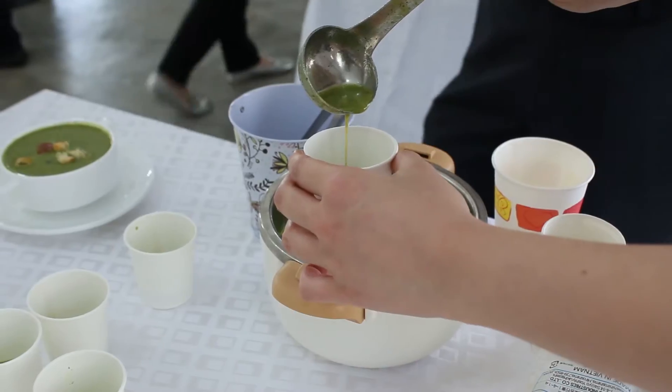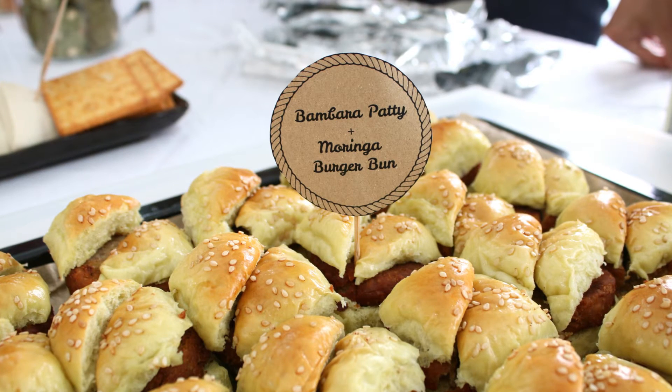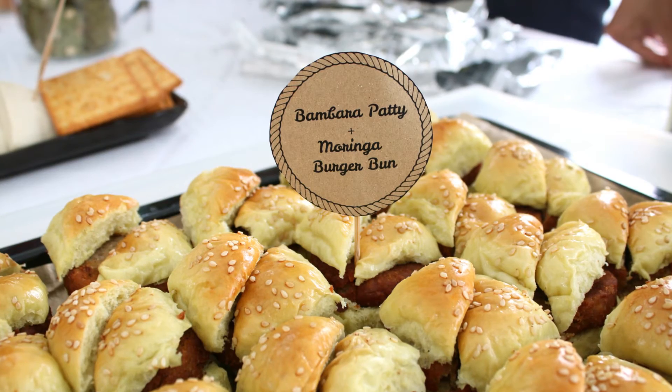I tried quite a lot of food that have been developed by FoodPlus, but my favourite was the Bambara burger. It tasted like a chicken burger, but I was surprised that it doesn't use chicken at all.